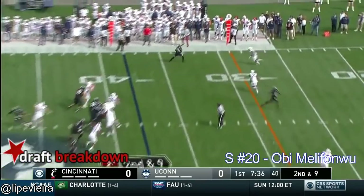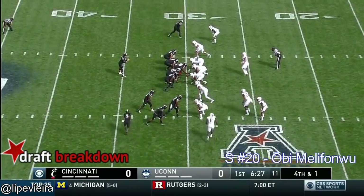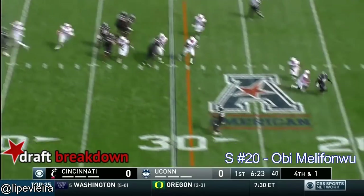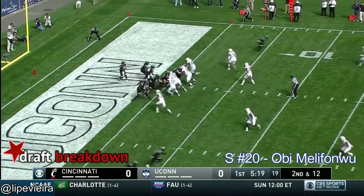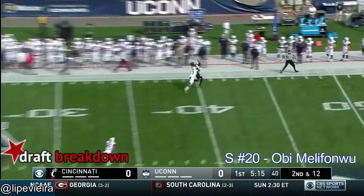Second down, pressure coming — pass to Gray. Moore sprints right, throws on the run — ball dropped. Second down again, Moore with a deep ball to the end zone — Johnson.